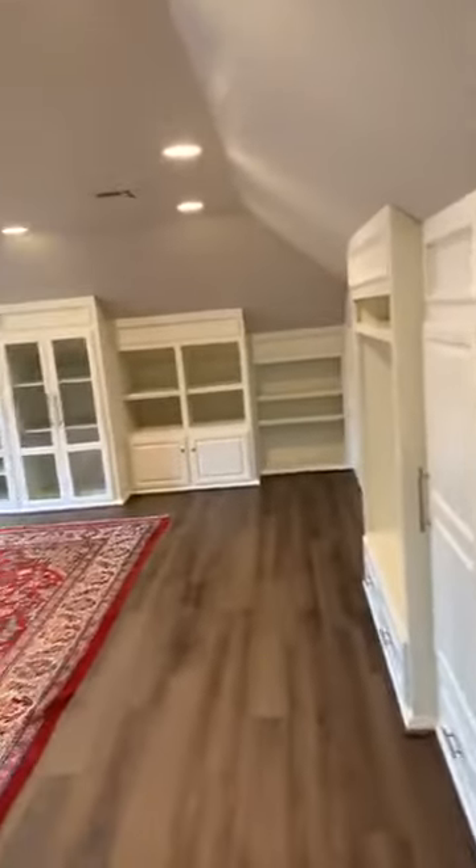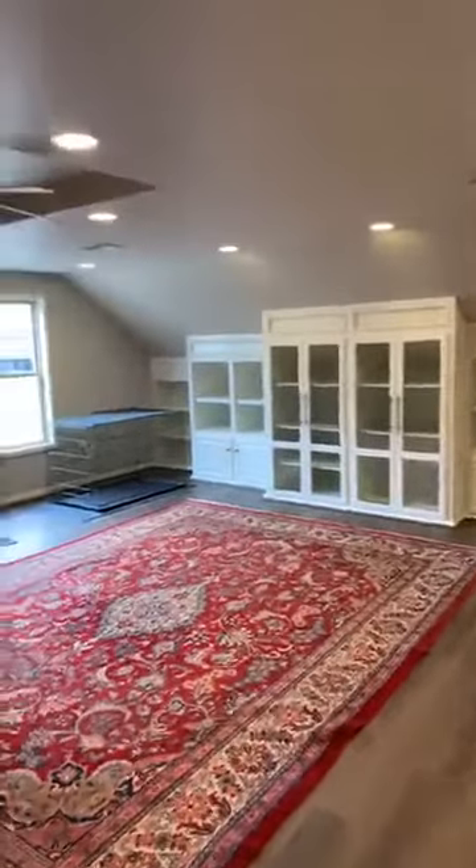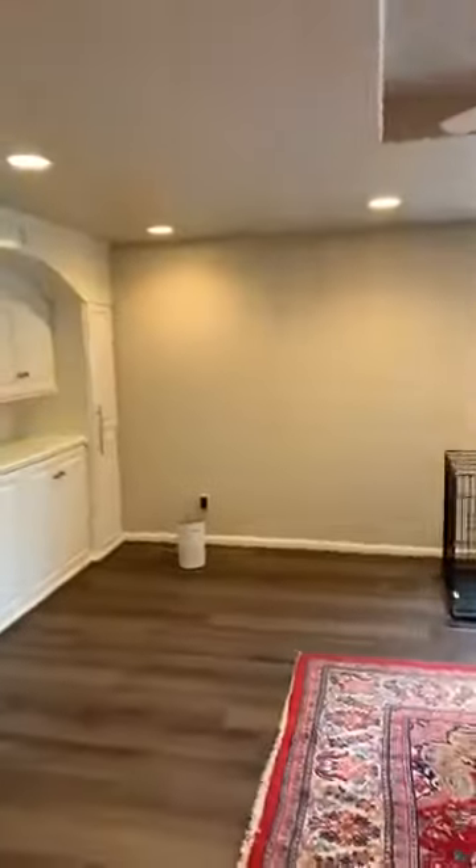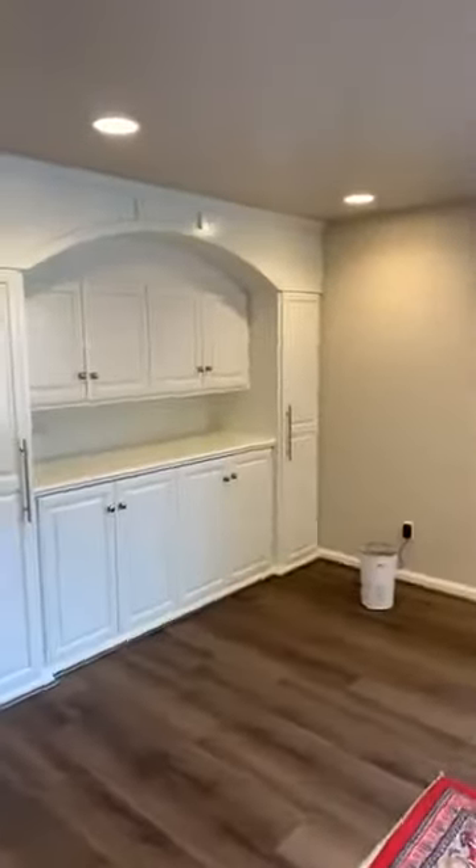This is the media room. It's got tall ceilings, can lighting, and tons of storage.